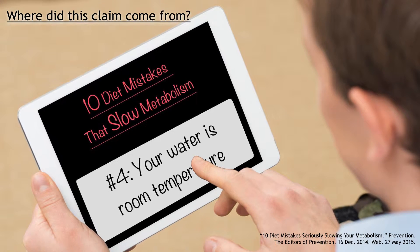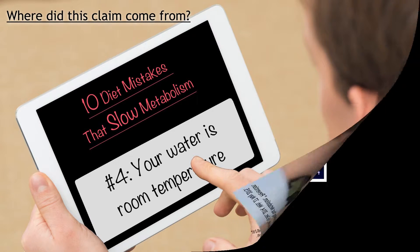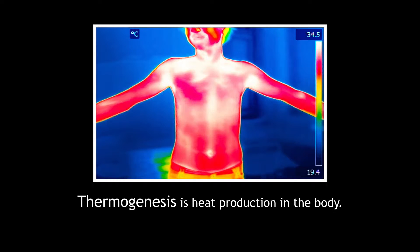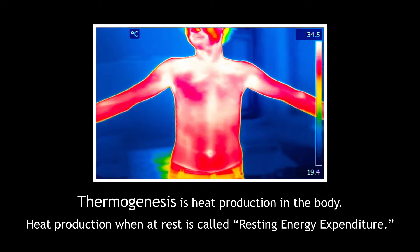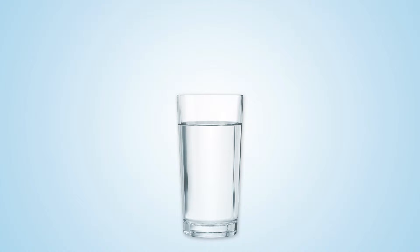The increase may come from the work it takes to heat the water to body temperature. We are referring to what's called water-induced thermogenesis. Thermogenesis refers to heat production within the body. As you might know, we measure the heat produced by the body in calories during rest — this is also known as resting energy expenditure. The unsighted German article is most likely referring to either a study done in 2003 and/or a follow-up study done in 2007.